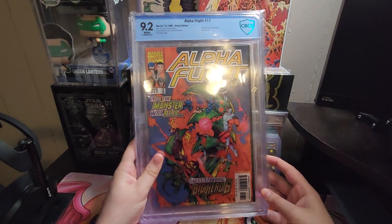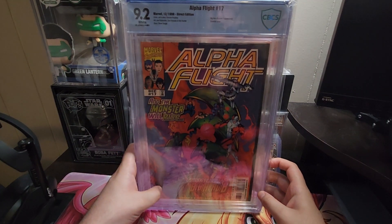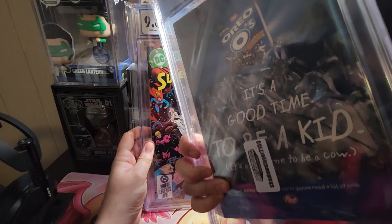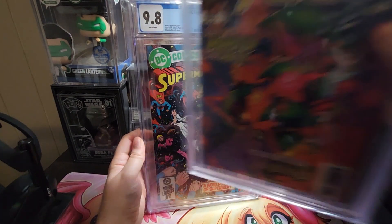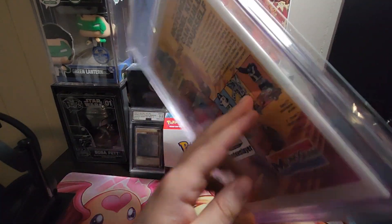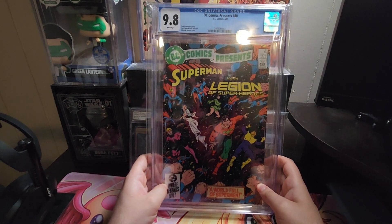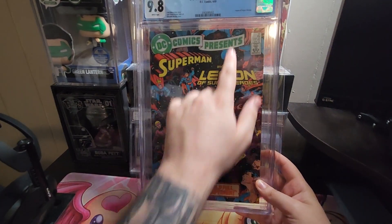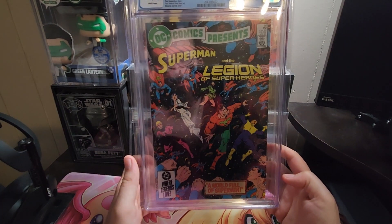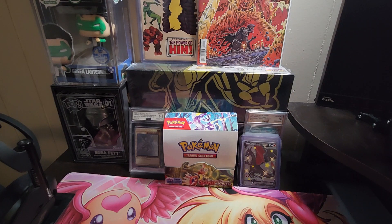The next one here was like $18 or something like that. It's a 9.2 of Alpha Flight 17 — it's a Big Hero 6 cover and appearance, and I thought it was pretty cool. And then there was a 9.8 of DC Comics Presents number 80. I believe it's a Legion of Superheroes key significance. Nothing huge, but I still thought it was a cool book to have. I usually don't have a lot of Superman stuff, so I thought that was pretty cool.